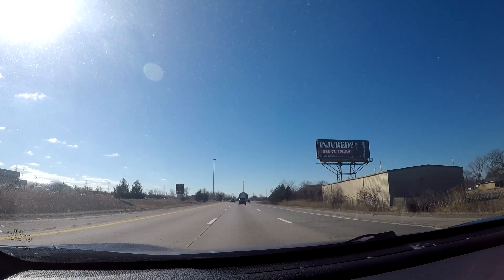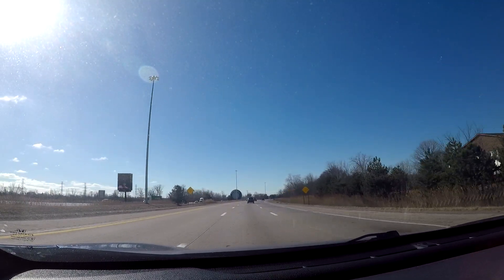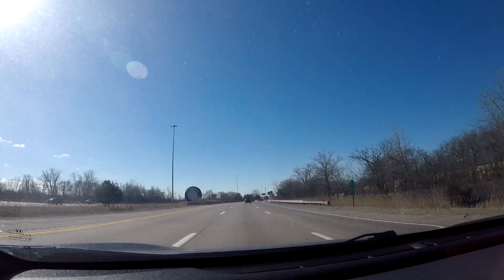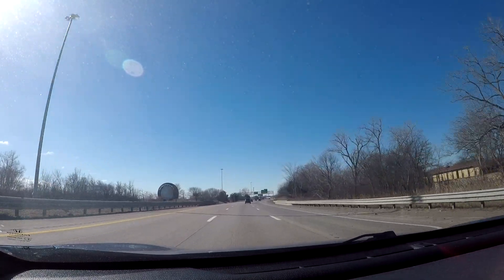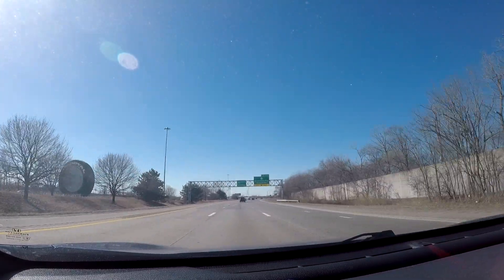Just exercise your street smarts. Don't go to areas where people tell you not to go, and just stay where the tourists are and you'll generally be okay. Exercise your street smarts and your common sense.